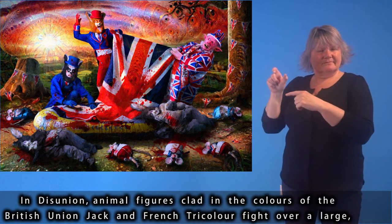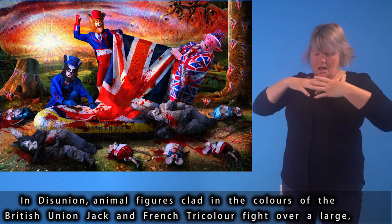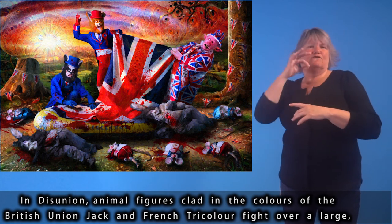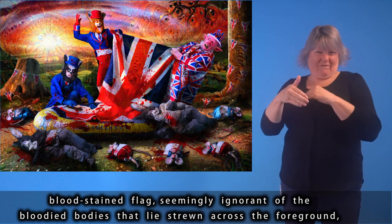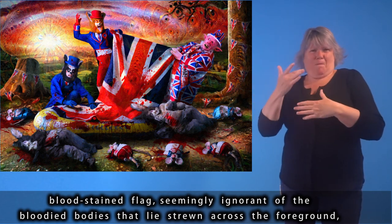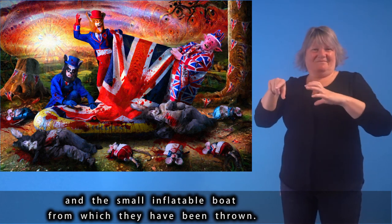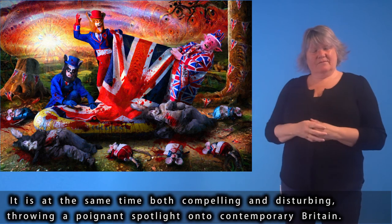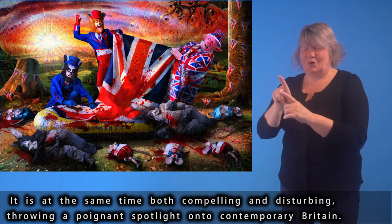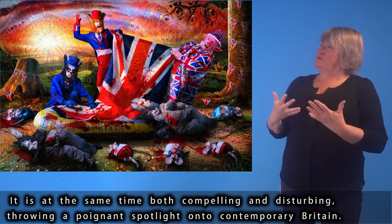In Disunion, animal figures clad in the colours of the British Union Jack and French tricolor fight over a large, blood-stained flag, seemingly ignorant of the bloodied bodies strewn across the foreground and the small inflatable boat from which they have been thrown. It is, at the same time, both compelling and disturbing, throwing a poignant spotlight onto contemporary Britain.